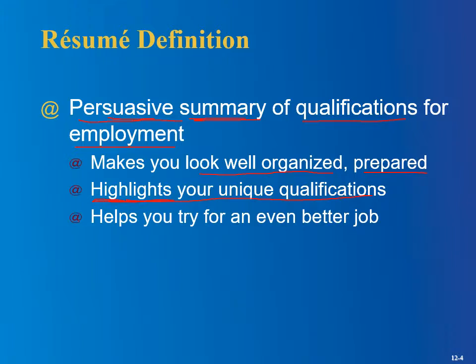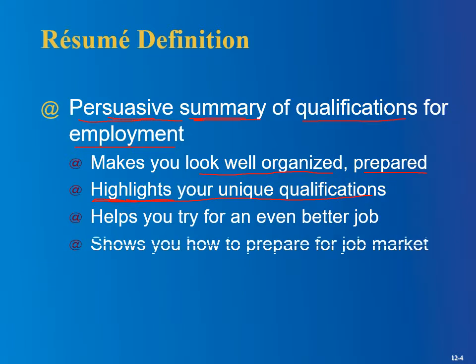A resume highlights your unique qualifications — drawing attention to the aspects of your education or experience most relevant to that job, without letting the good stuff get lost in the clutter. It helps you try for an even better job; even if you already have a job, keep your resume up to date. You might get offers that are better than what you have. As a student, putting together your resume is a good first step to see what you've got, where your weaknesses are — it's a good educational exercise.